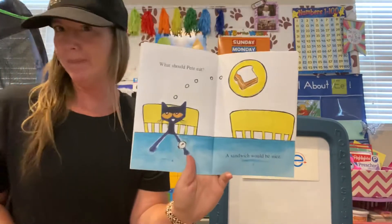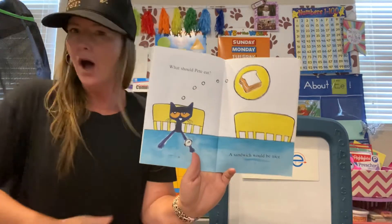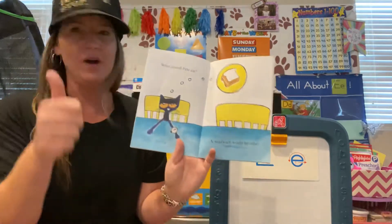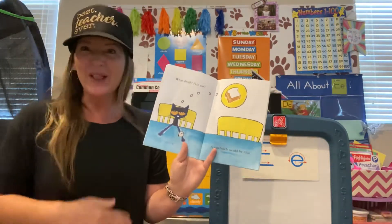A sandwich would be nice. Yum. Thumbs up if you like to eat sandwiches for lunch. Oh, I love sandwiches — I love mustard and cheese and sprouts and avocado. Who likes avocado? I love avocado.